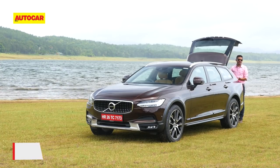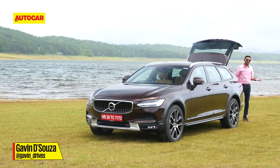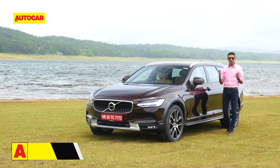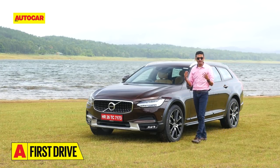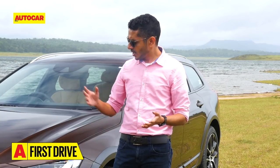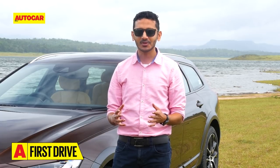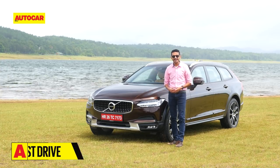Station wagons or estate cars have never really been all that popular in India. There's a very simple reason for that: SUVs. SUVs offer the same sort of practicality as an estate car in a more desirable body style. They also offer more road presence, the possibility of seven seats and even some off-roading ability. Lately, however, station wagons have been making a small comeback. And who better to lead the renaissance than the maker of some of the most famous station wagons of all time? Say hello everyone to the Volvo V90 Cross Country.